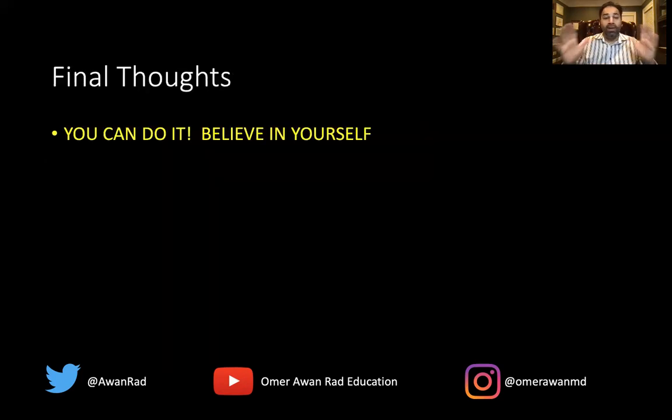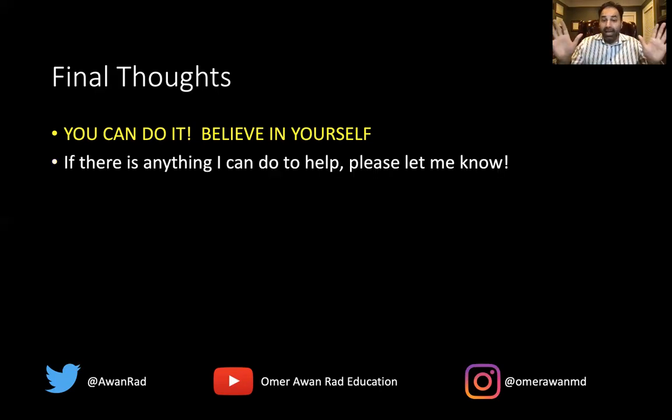My final thoughts are: I think you can do this — you can absolutely do this. Believe in yourself. There should be nothing holding you back from fulfilling your dreams as a radiology resident. If you follow these tips, I'm sure they'll help you secure radiology in the future. If there's anything I can do, please let me know — I'm here for you. I love all IMGs and hope to hear from you soon. Thank you so much for your attention.